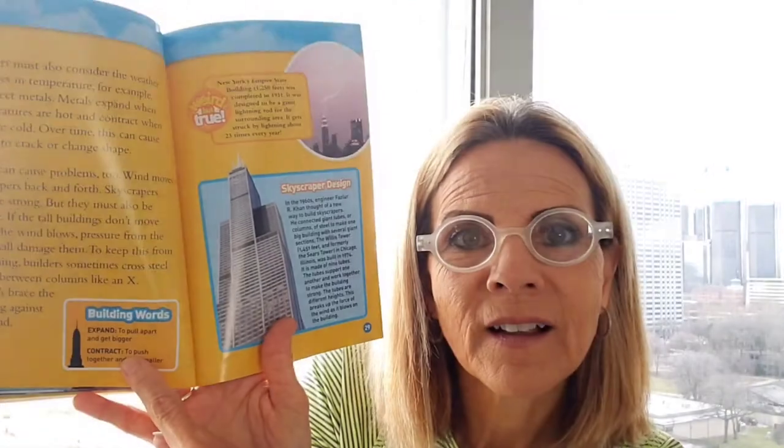Builders must also consider weather. Changes in temperature can affect metals — metals expand when temperatures are hot and contract when they're cold. Our building words here: expand means to pull apart, contract means push together. Over time, this can cause metals to crack or change shape. There's a lot to consider when building a high-rise, and you want the builders to consider all of that.